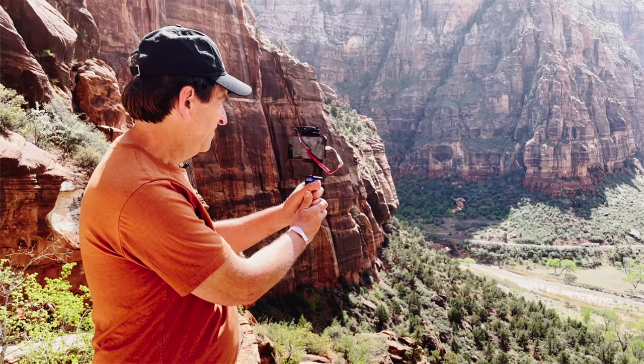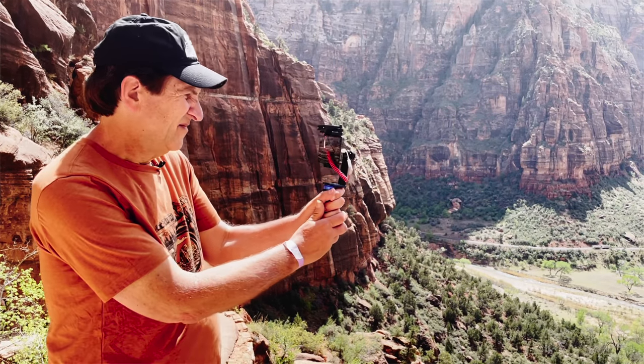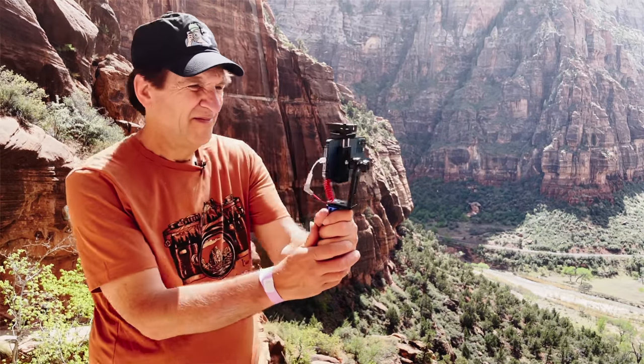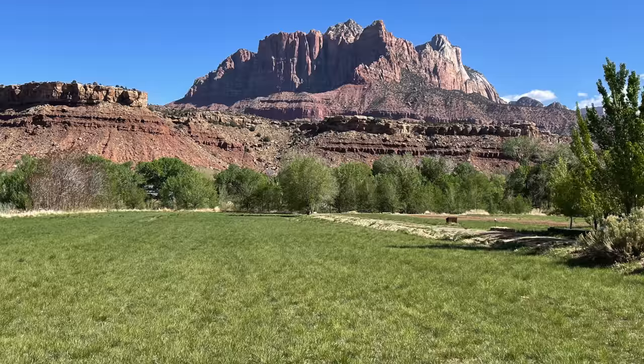Let's talk about gear for a minute. You don't need a big, expensive camera to drag with you to Zion. You can get great shots on your smartphone camera — that's what I've got in my pocket. Most of the shots on today's photo walk will be taken on my smartphone.